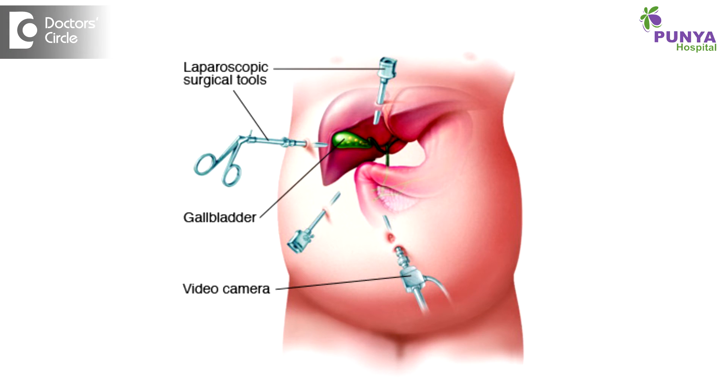Similarly, we find tiny incisional hernias through the port sites. During a laparoscopic surgery, we make tiny small holes ranging from 5 mm to 10 mm, or 15 mm if the requirement is bigger, for the delivery of the gallbladder and the stones. If the small trocar incisions are not appropriately closed or approximated after the surgical procedure, they have a tendency to develop a hernia.